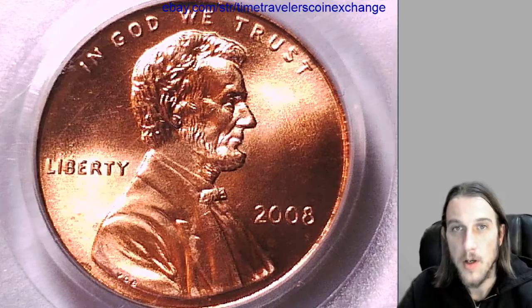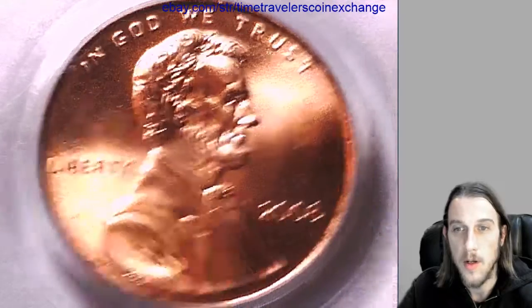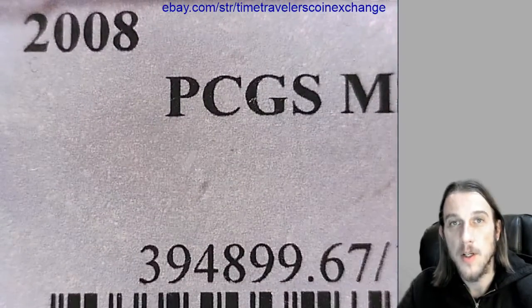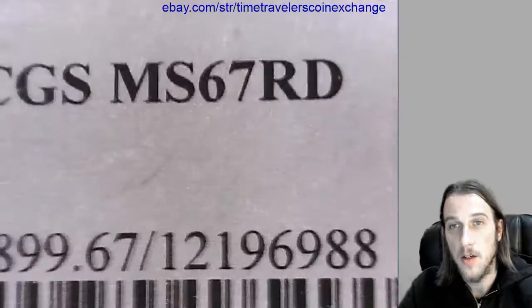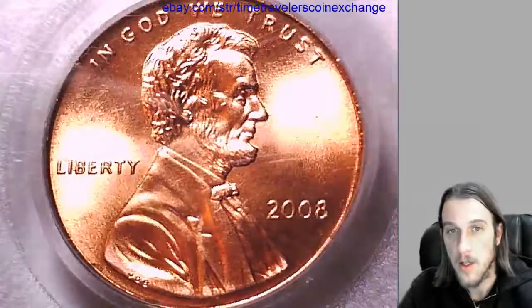Hello again everyone. Our next coin is a 2008 P Lincoln Memorial cent from the Philadelphia mint. It's been graded by PCGS and they graded it mint state 67 red. We can take a look at the front of the coin and then we'll take a look at the back.